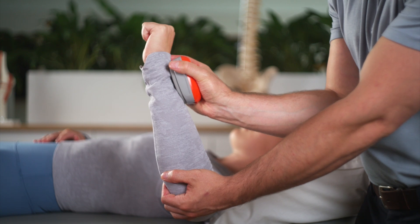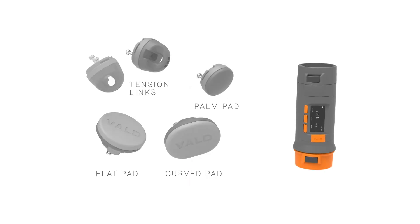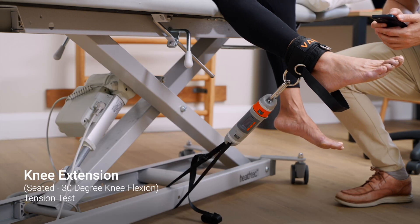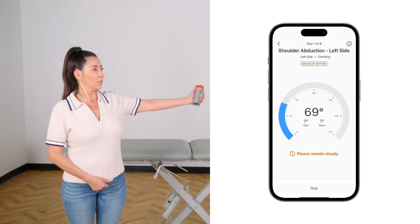The Dynamo range is the next generation of handheld dynamometers and inclinometers. Featuring two models — Dynamo Lite and Dynamo Plus — and a range of accessories and attachments, Dynamo allows you to perform up to 300 different strength and movement tests from the palm of your hand.